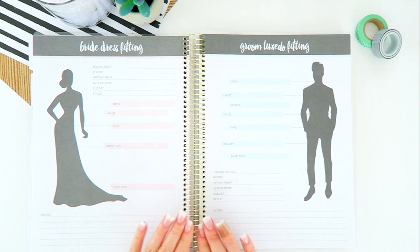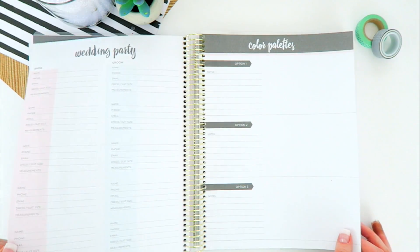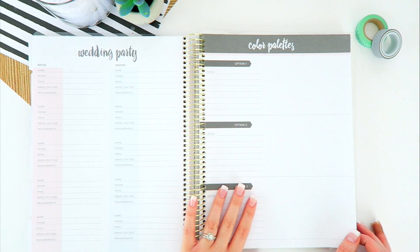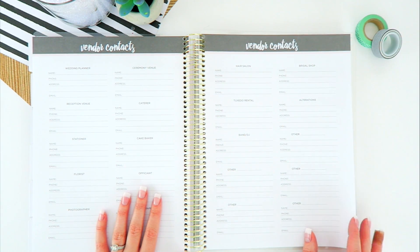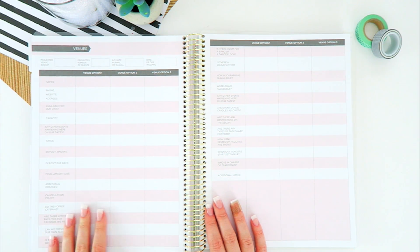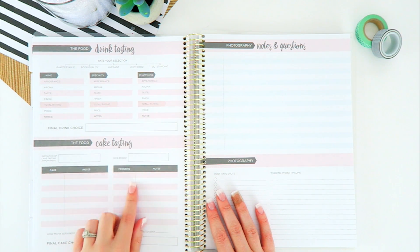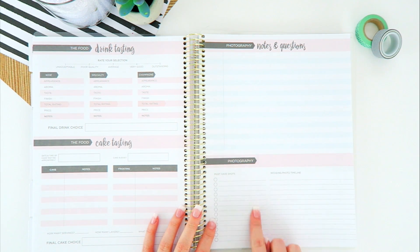We then have bridesmaids dress fitting information and groom's tuxedo fitting information. I think these two pages make this wedding planner a cut above the rest. Over here we have the wedding party page, color palettes, vendor contact information, three venue comparison side-by-side sheets, drink tasting, and cake tasting notes and questions.